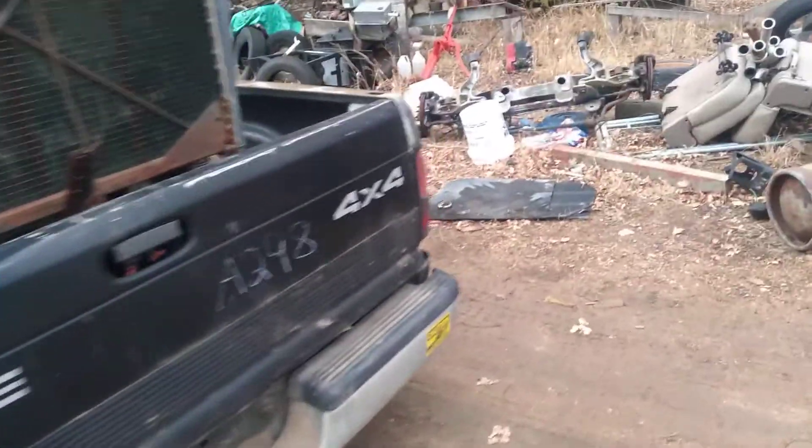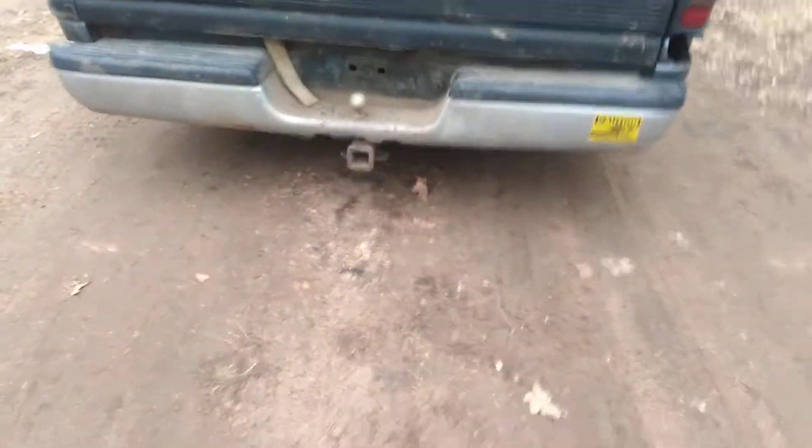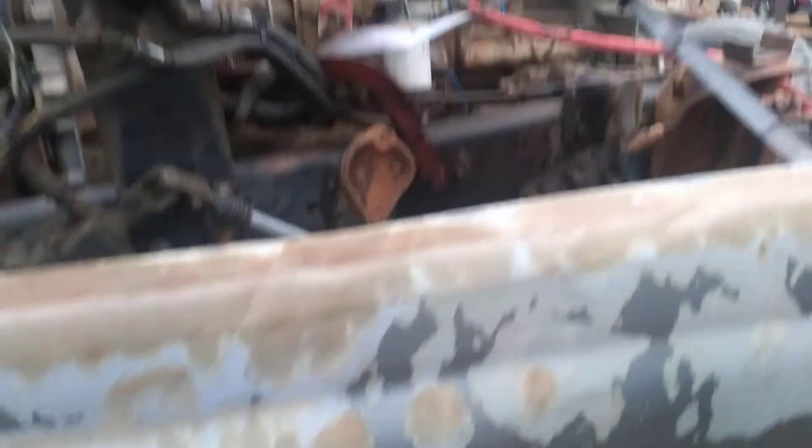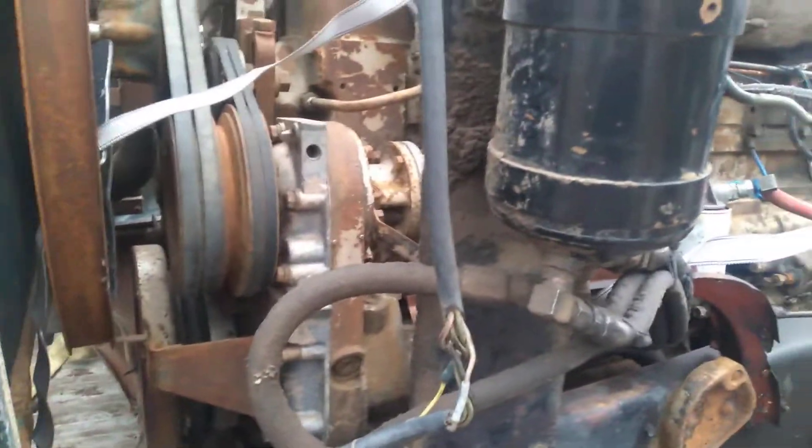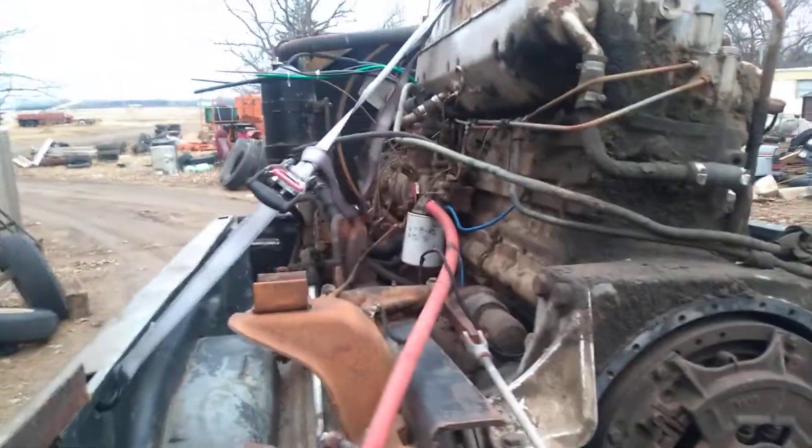Didn't have any troubles, everything went good. As you can see there's not much room — this engine did come out of a Ford truck. It's when the engine's kind of back in the cabin; they call it a dog house, the engines are clocked anyways.